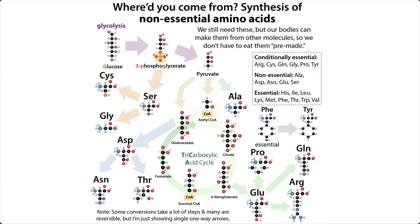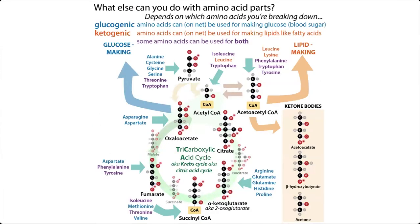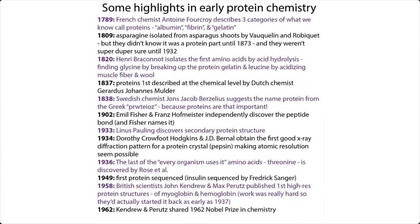A lot of them we can make ourselves — we call them non-essential. There are others that we need to get through our diet; we call these essential amino acids. But even the non-essential ones we still really need, we can just make them ourselves. We'll also talk about some of the things we can use them for in addition to proteins, as well as a little bit about the history of those amino acids.